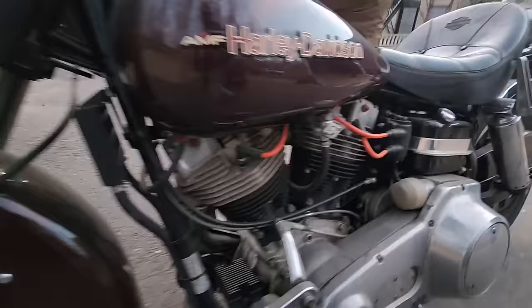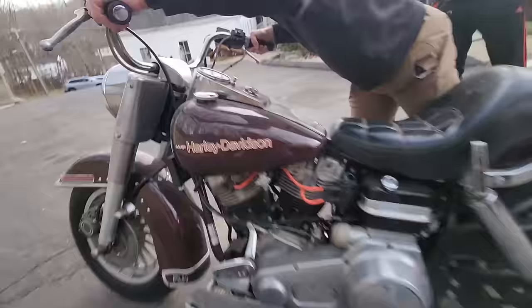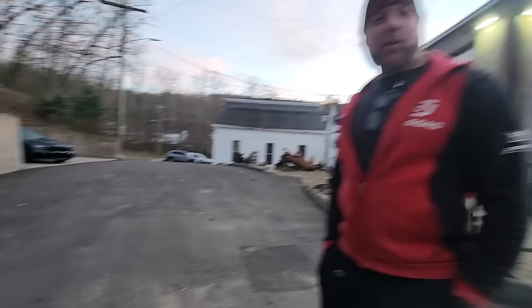There are 16 bikes in this trailer. So it's going to be like — you know how the Shriners, when a whole bunch of them get out of a car — stay tuned, because the bikes are going to be coming out of here for the next half an hour.